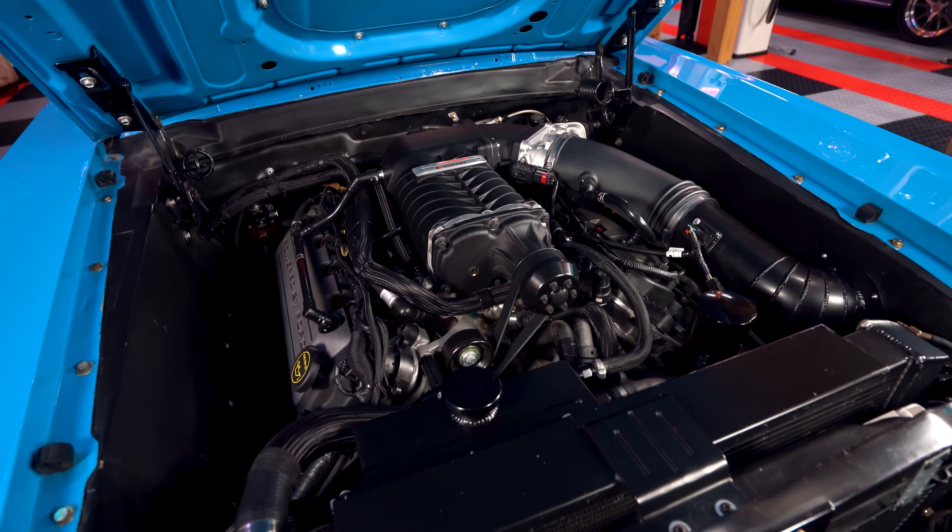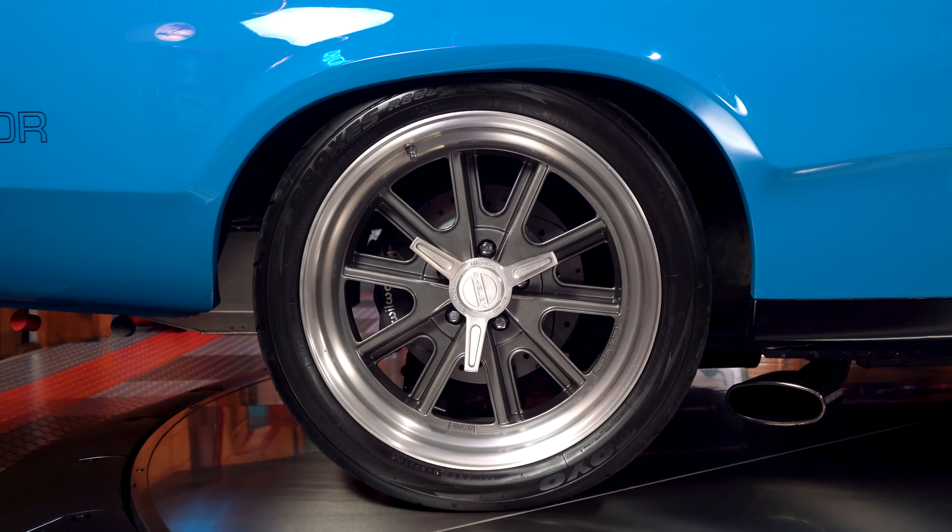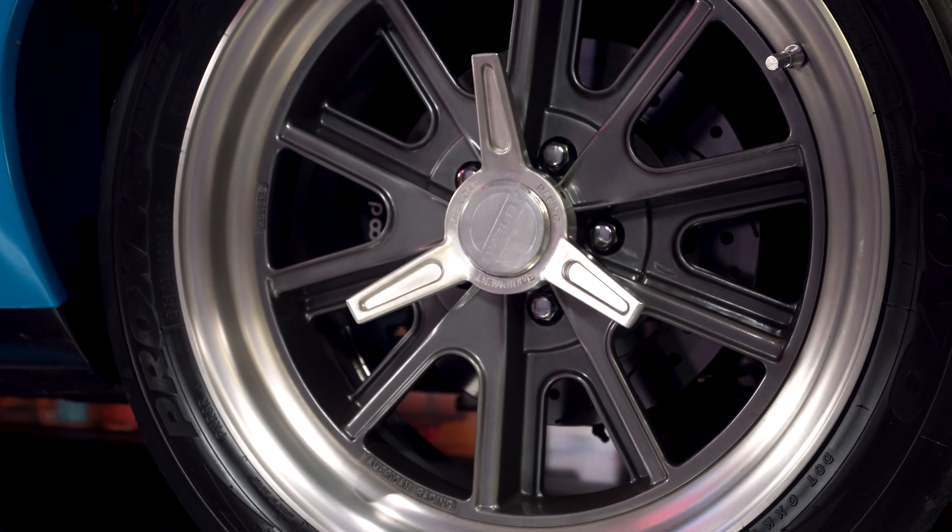And don't worry — with all that horsepower, stopping this car is not a problem, with Wilwood brakes on all four corners and drilled and slotted rotors throughout.